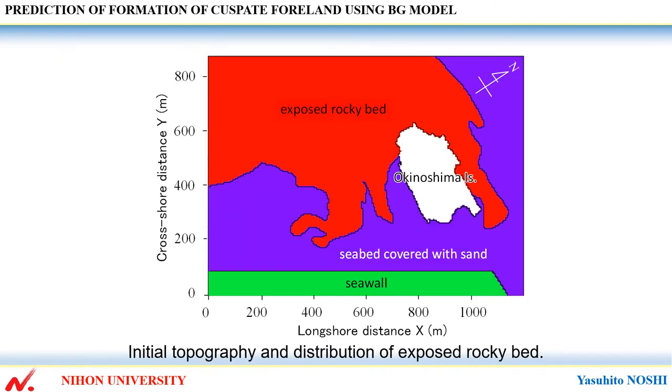This shows initial topography and distribution of exposed rocky bed. The exposed rocky bed distributes and approaches the island in complicated forms, and the nearby area of the exposed rocky bed is covered with sand.